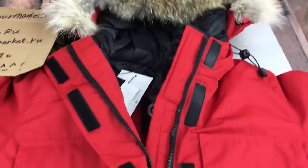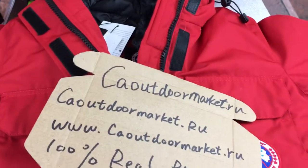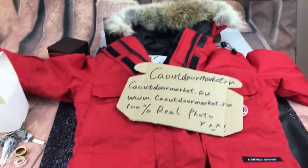If you like this jacket you can buy from www.car.market.ru and I will be happy to serve you. I will see you guys soon, bye bye.